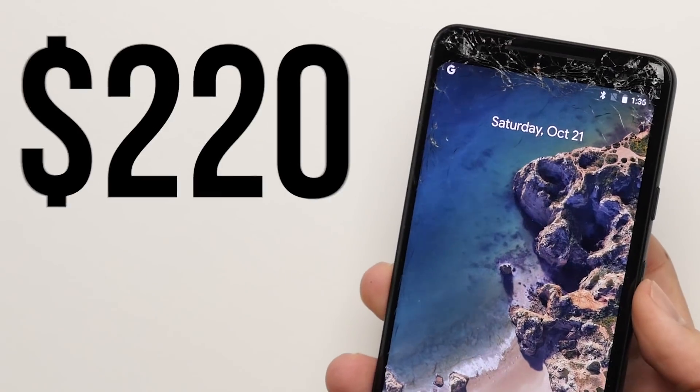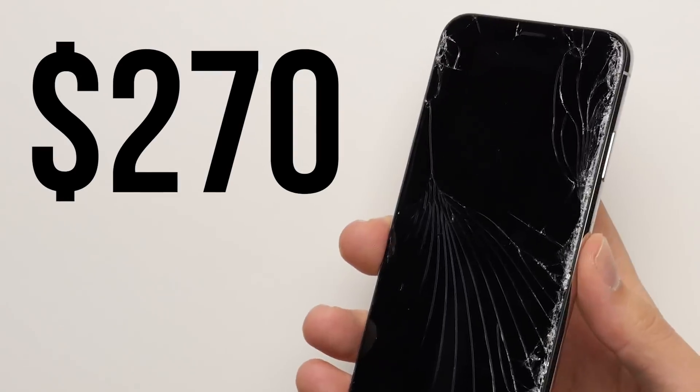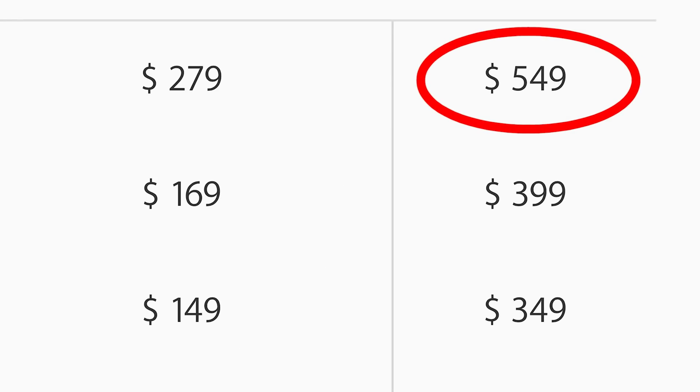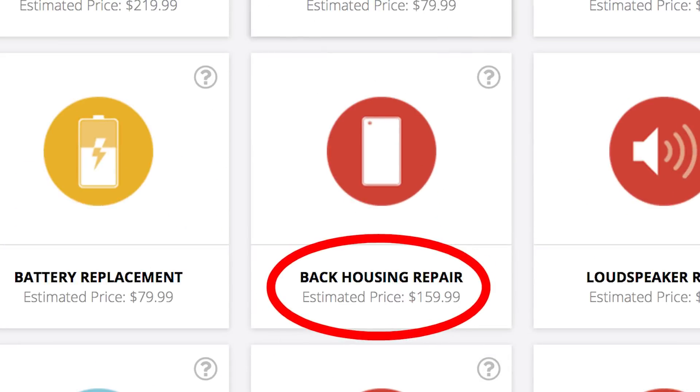Reason 21: Repairability. Nobody ever plans on dropping their phones, but accidents happen. The Pixel 2 is significantly cheaper to repair than the iPhone X. A broken screen costs $220 to fix on the Pixel compared to $270 on the iPhone, while a shattered back can cost up to $550 on the iPhone compared to just $160 on the Pixel.